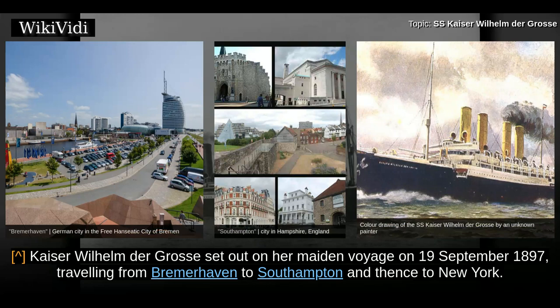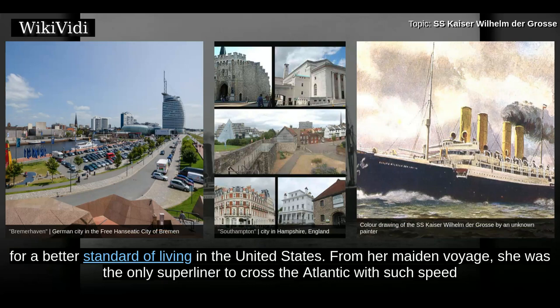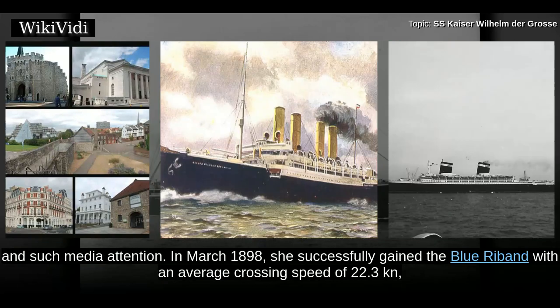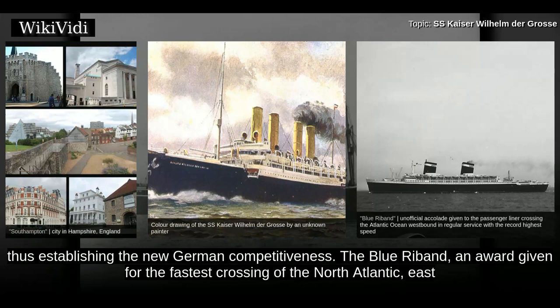Kaiser Wilhelm der Gross set out on her maiden voyage on 19 September 1897, travelling from Bremerhaven to Southampton and thence to New York. With a capacity of 800 third-class passengers, the NDL had ensured that they would profit greatly from the immigrants wishing to leave the continent for a better standard of living in the United States. From her maiden voyage, she was the only superliner to cross the Atlantic with such speed and such media attention. In March 1898, she successfully gained the Blue Ribbon with an average crossing speed of 22.3 knots, thus establishing the new German competitiveness.